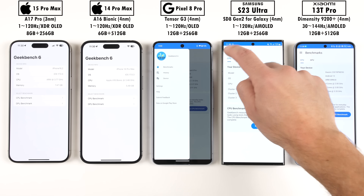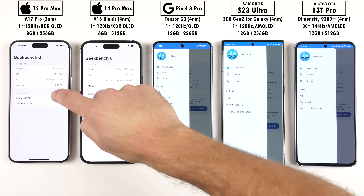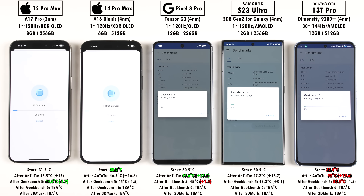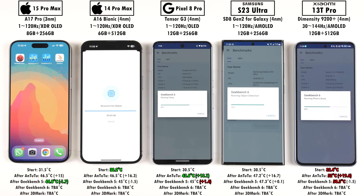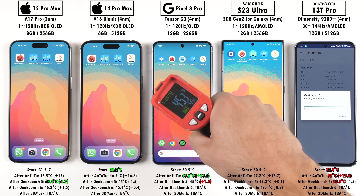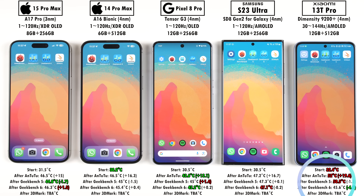Hopping into Geekbench 6 now, there are a few new tests and new data sets to better measure performance, such as background blur, photo filters, object detection for AI workloads, high resolution photo processing, and bigger, more modern PDF processing. Version 6 scores are a little bit higher because it's a harder benchmark test to run through. The Xiaomi was clearly throttling here, dropping by almost 5 degrees Celsius, the Samsung ended off the hottest, the Pixel the coolest, and the iPhone 15 Pro Max added the most in terms of temperature gain.